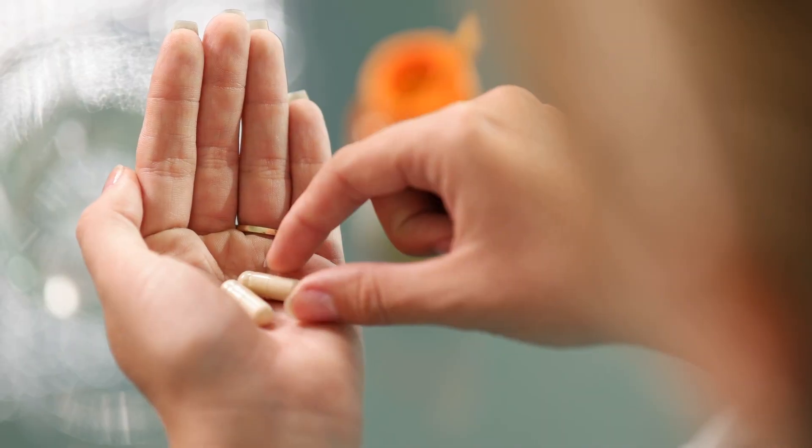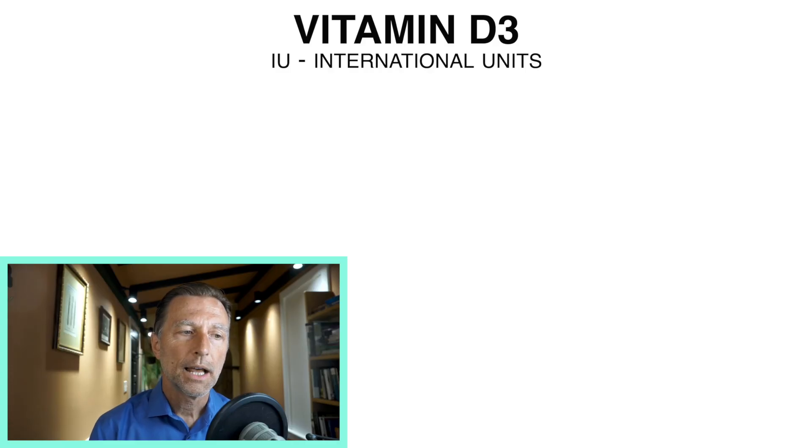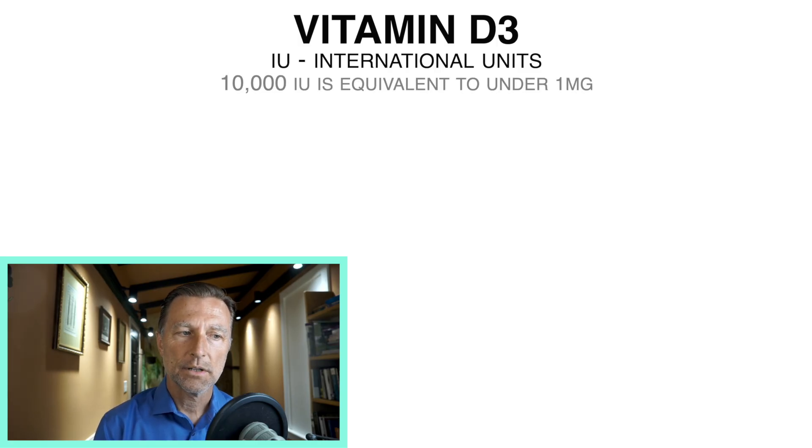I'd like to talk about the risks of taking 10,000 IUs of vitamin D3. Sounds like a lot, 10,000, but is it really that much? IUs stand for international units. So 10,000 international units of vitamin D is equivalent to not even a half a milligram — it's actually one quarter of one milligram, 0.25 milligrams, which is 250 micrograms. That's 10,000 international units of vitamin D3.